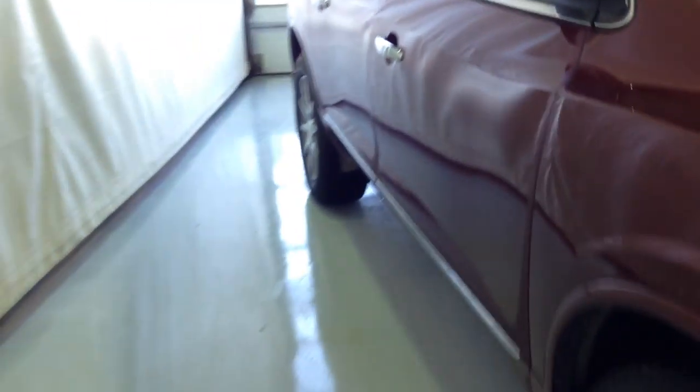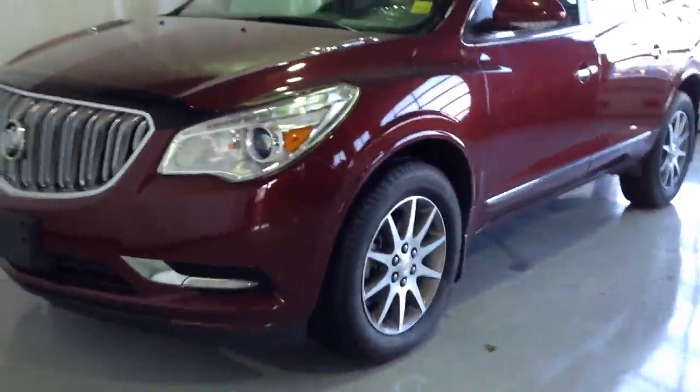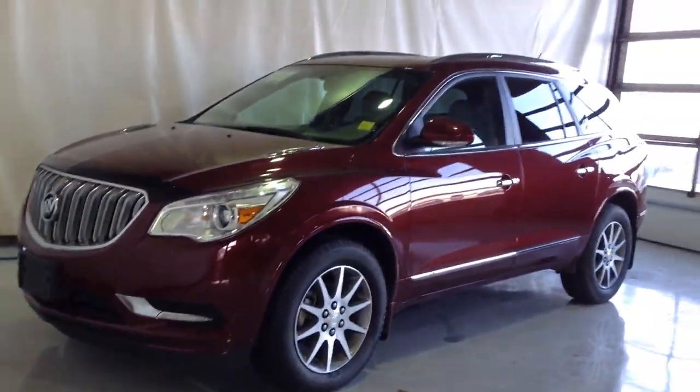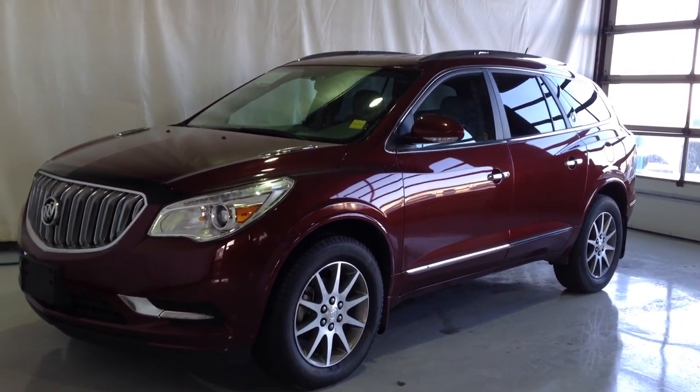Passenger has power windows and locks, power seat, power folding mirrors, wipers, block heater. This vehicle is certified, and so much more. Come on down to Craig Dunn GM in Portage la Prairie to check out all the pre-owned inventory.